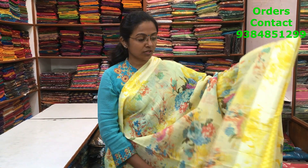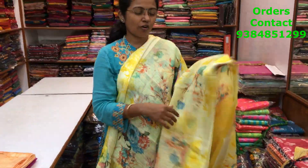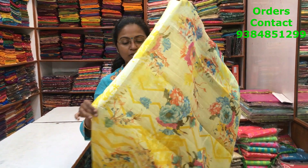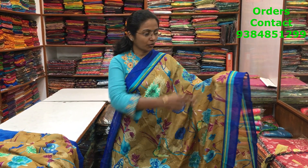A nice light yellow color cotton linen saree with satin borders on both sides and a beautiful floral print running along the body — very soft material, ideal for casual wear. The pallu is pretty, and the blouse is in contrast yellow. The price of the saree is 720.